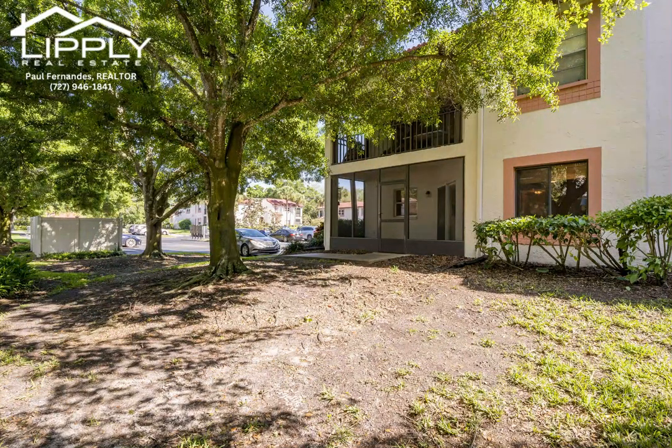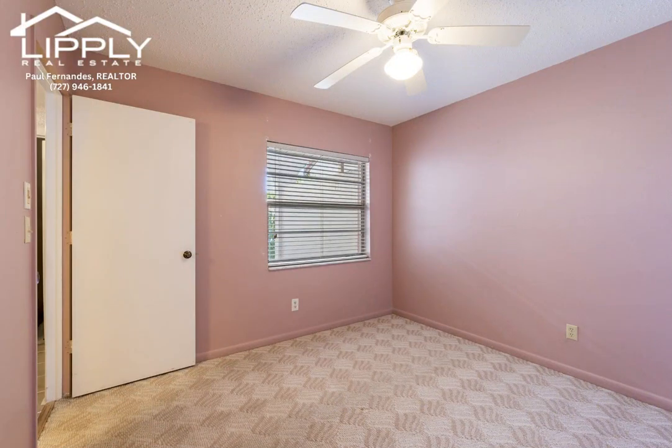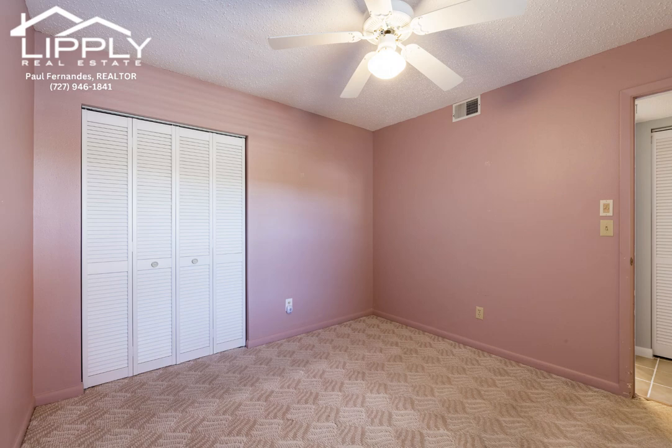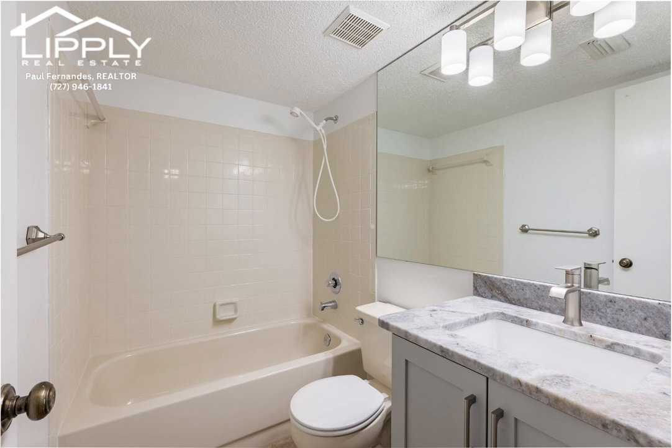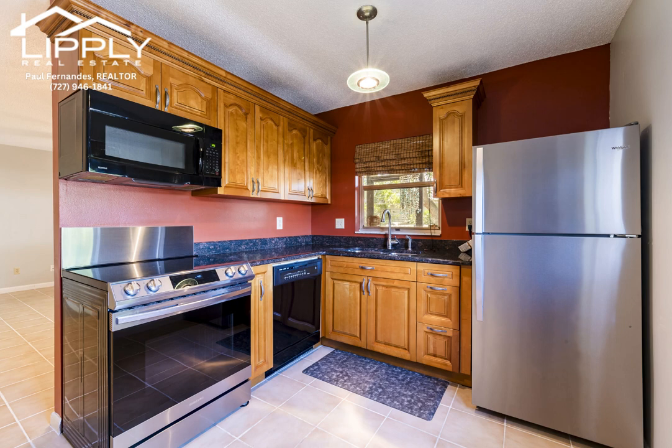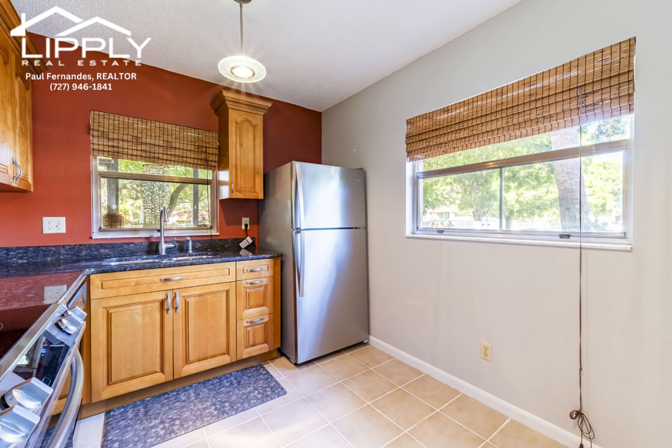This ground-floor unit has two bedrooms, the primary of which has a walk-in closet just beyond the en-suite bathroom. There is also a private screened Florida room with a newer slider door, a private patio area as you approach the front door, and a second full bathroom. The kitchen has been updated with solid wood cabinets and granite countertops, and the great room is spacious.